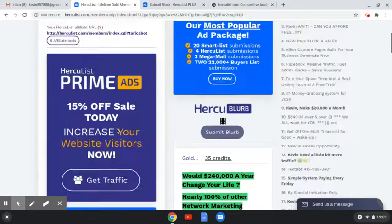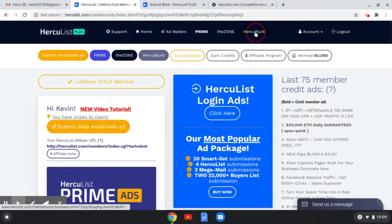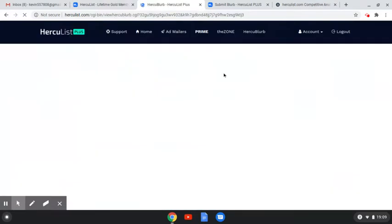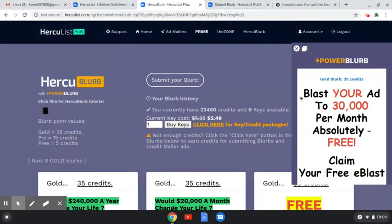Let's take a look at the Herky blurb right here, which is pretty much the same thing except it stays in-house. You can buy one, but you don't really need to — you just go do some emails, get some credits, and then you can blast it through the website. This is a power blurb — it's an addition to this. I've already got some made up, so I'm going to go to the blurb history.